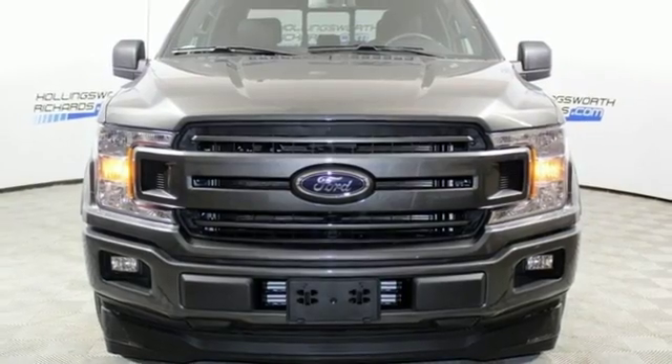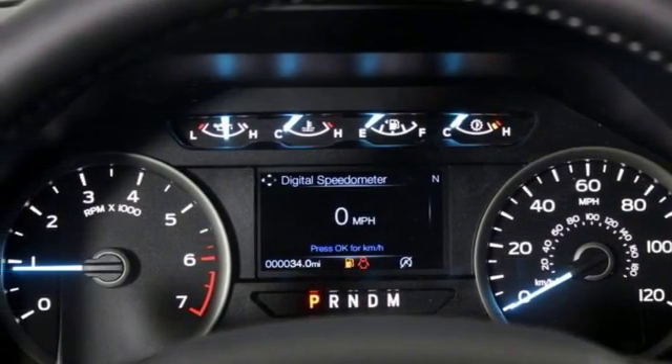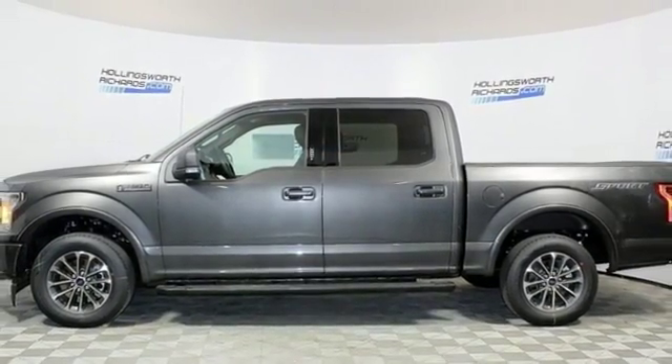Automatic transmission, active grill shutters, gas pressurized shocks, and twin turbo V6 engine. See what it can do for you when you take it for a test drive.